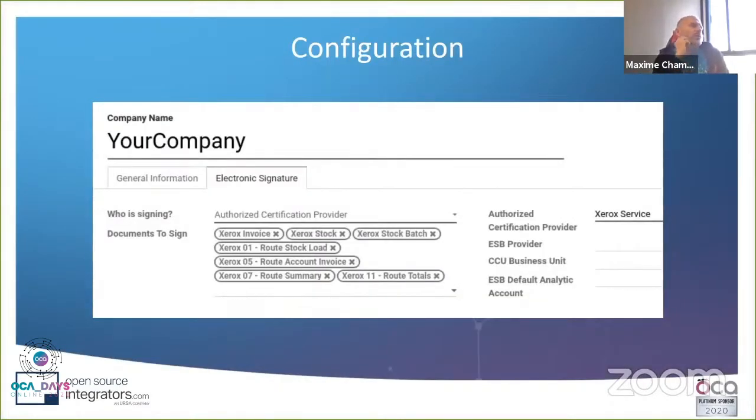At the company configuration level, we added a tab: who is signing the document — an external party or Odoo internally? If signing internally, you upload the certificate here. Otherwise, you configure the backend to connect to the external service — Xerox in this case. Then you have all the documents that can be signed: invoice, stock picking, batch, field service documents like loading the truck, route summaries, and so on.